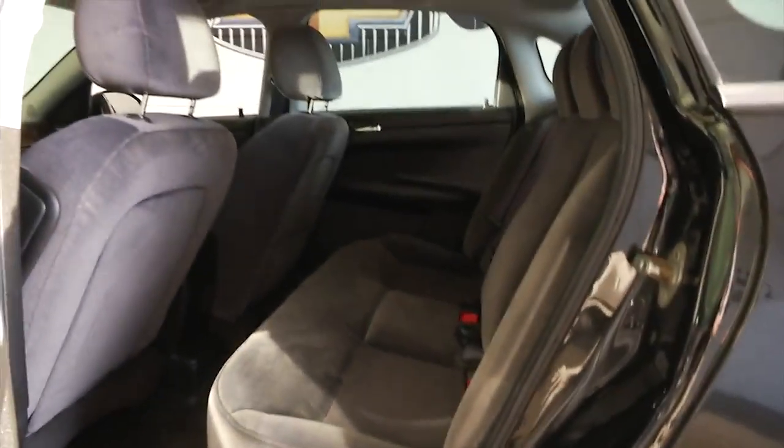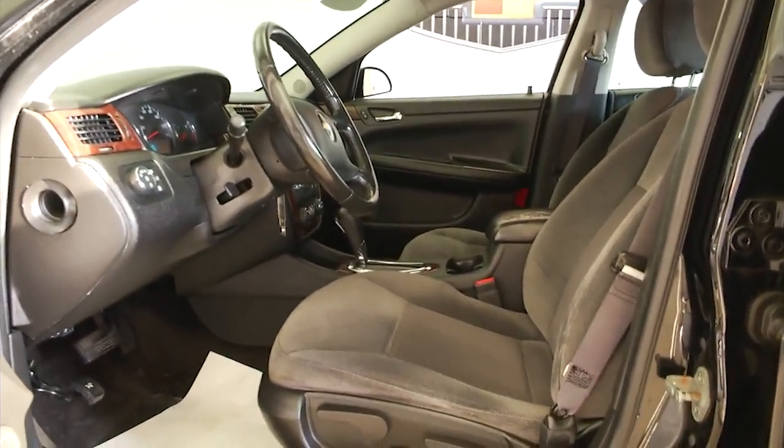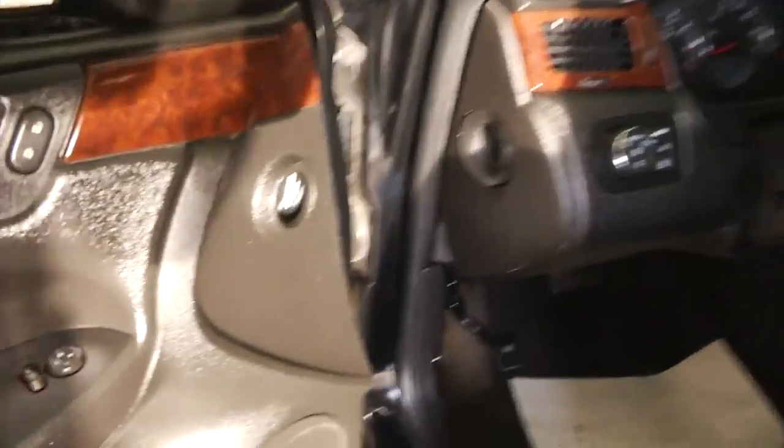Wait till you see all the space and the great condition of this black Chevrolet Impala. The interior cloth is in great shape. Power and manual seat adjustments, power windows, power locks, power mirrors. Starts right up and sounds real good.